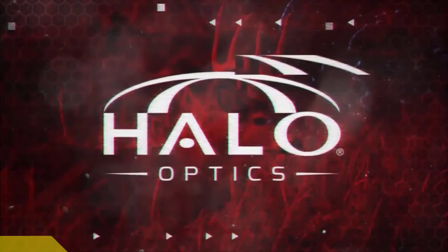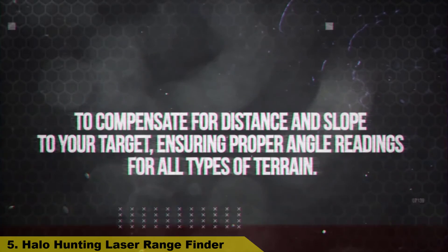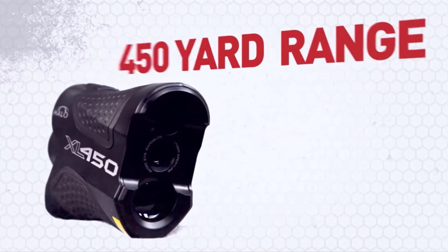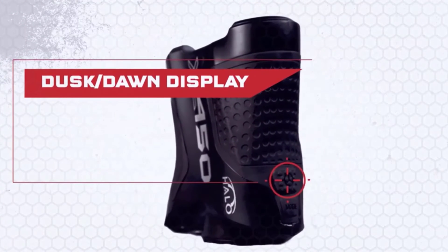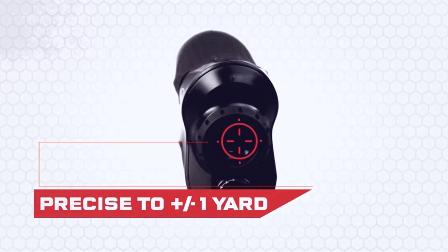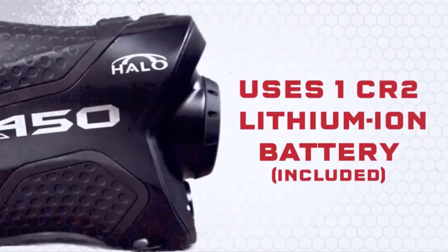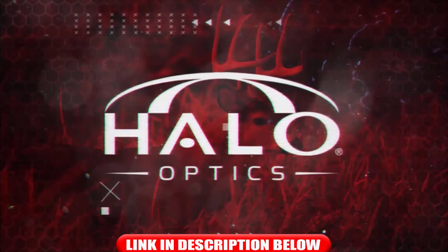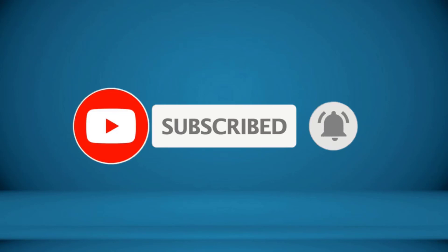Number 5: Halo Hunting Laser Rangefinder. Angle Intelligence technology accounts for slope to the target, making it the perfect rangefinder for bow hunting. Scan mode allows you to range multiple targets at different yardages with only one press of the button. Water-resistant with an ergonomic design, non-slip grip, and coated glass lenses. Includes a CR2 battery. Whether you're a bow hunter concerned about angle compensation for a 40-yard shot or a rifle hunter needing an accurate read at 200 yards, this rangefinder delivers. For more information, check the video description.